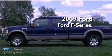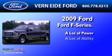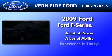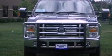This is a 2009 Ford F-Series. All of the following features are included.